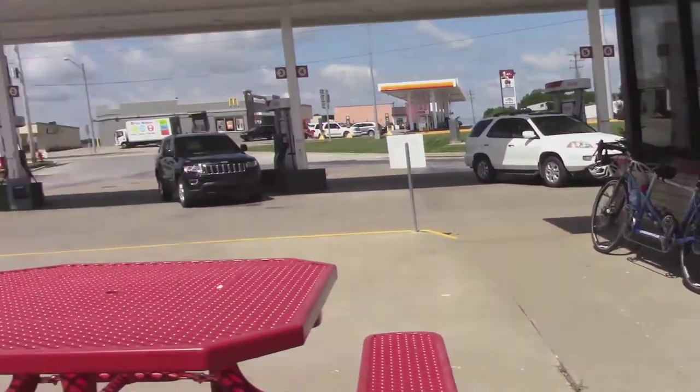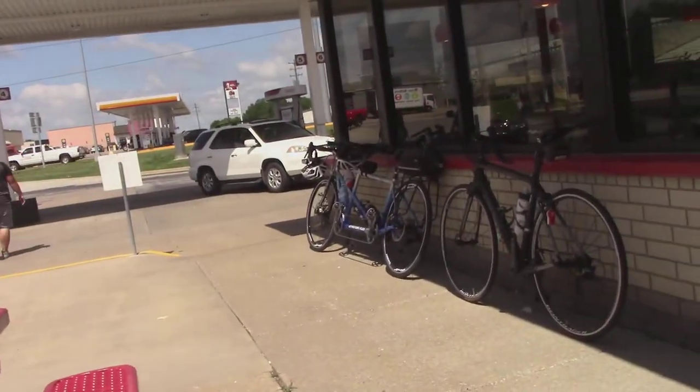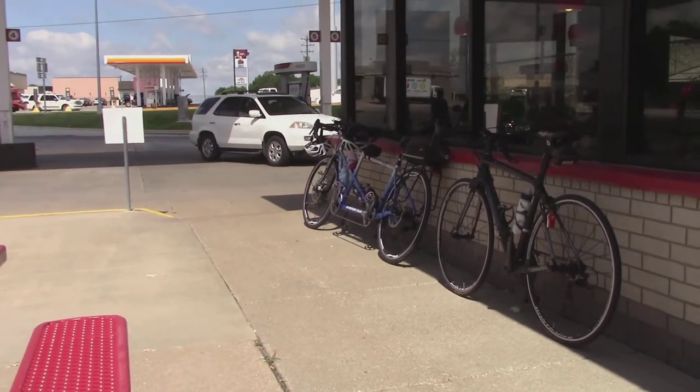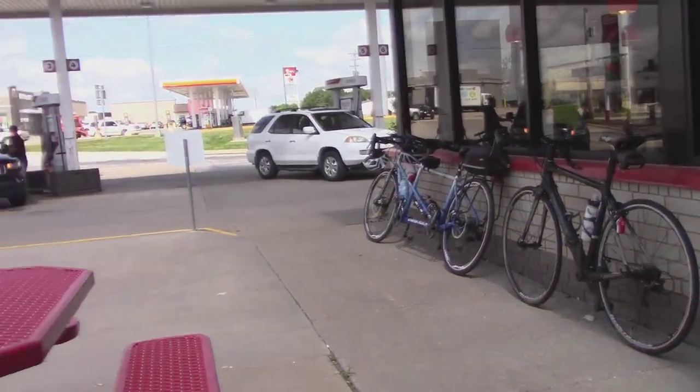The fella that owns that tandem bike is sitting right here. Hey buddy! He was telling me that bike has been to Europe. When we retired three years ago, we took it over, and over three months we traveled 2,000 miles through France, Switzerland, Germany, and the Netherlands. Getting it on a plane — well, it comes apart. It's got couplers on it and it packs into two standard-size suitcases. I can see the coupler now that you mention it.